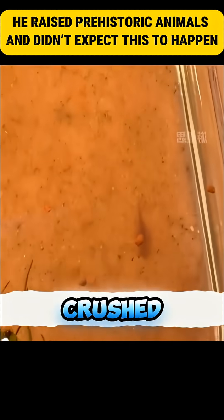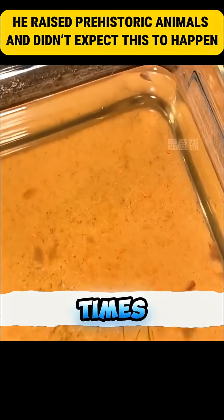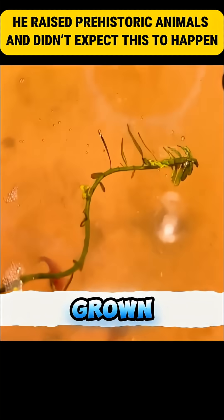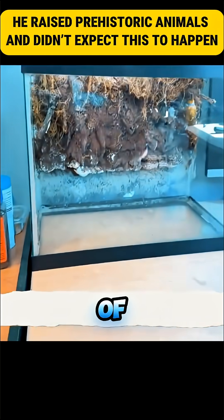On the second day, he fed them crushed fish food. In just one day, their size increased about four times. By the seventh day, they already showed their characteristic shape and had grown more than five times. It was impressive to think this species has existed for millions of years.